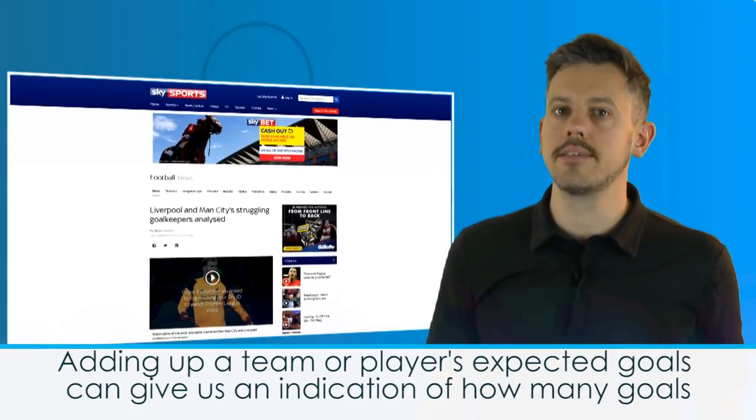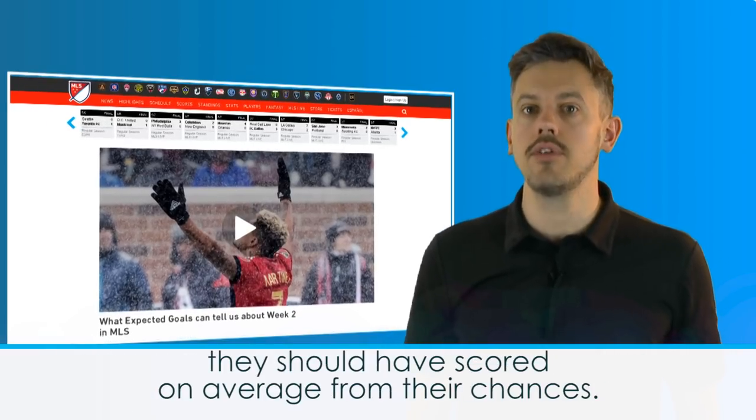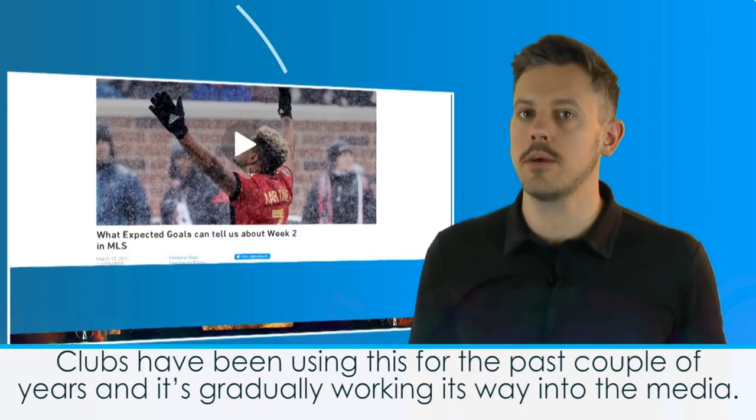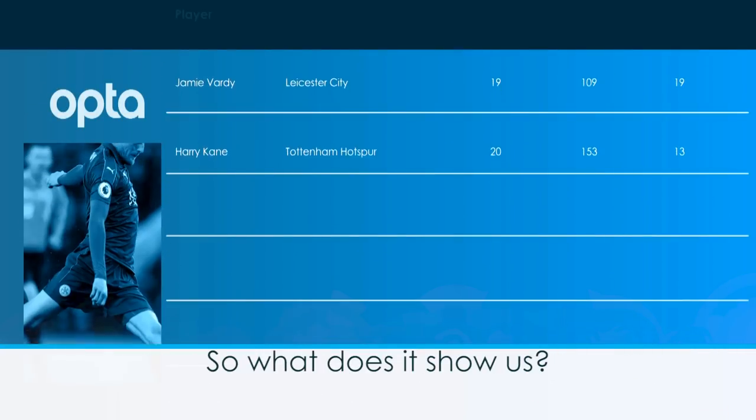Adding up a team or player's expected goals can give us an indication of how many goals they should have scored on average from their chances. Clubs have been using this for the past couple of years and it's gradually working its way into the media. So, what does it show us?